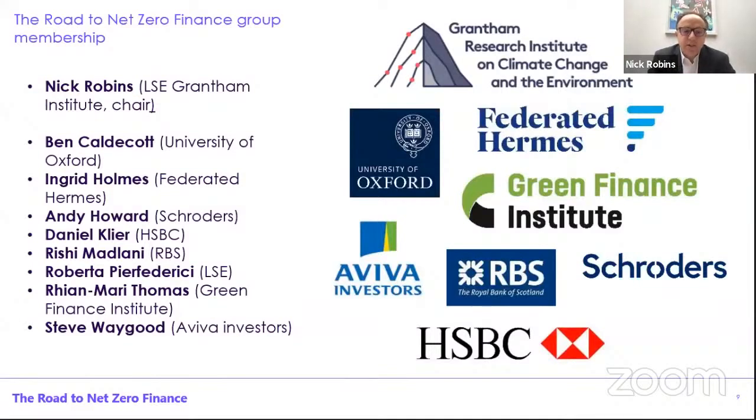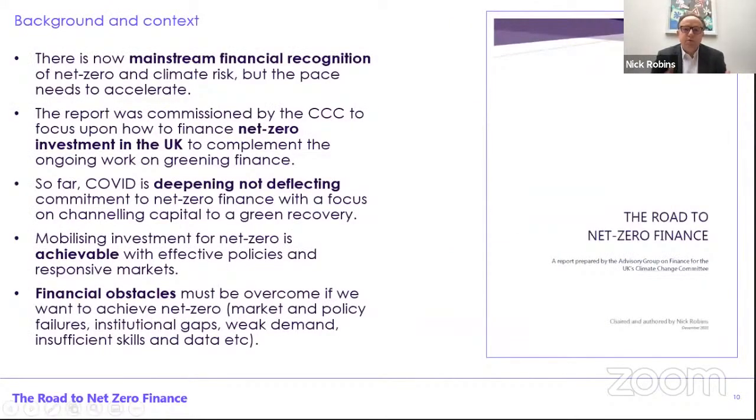So a great set of insights. Our task was really to look at the role of finance in delivering not just the sixth carbon budget, but the road to net zero overall in 2050. What's the landscape look like? We're clearly seeing a lot of mainstream financial regulation about net zero and climate risk, but with the recognition that this pace needs to accelerate. The report we issued alongside the sixth carbon budget was commissioned by the CCC to look at how we finance net zero investment in the UK, complementing a lot of the work already going on about broader greening of the financial system.